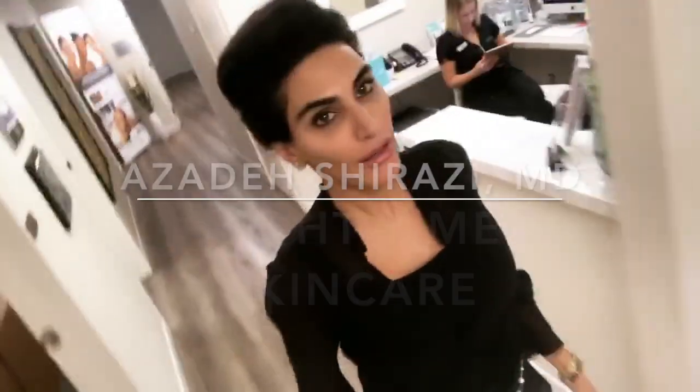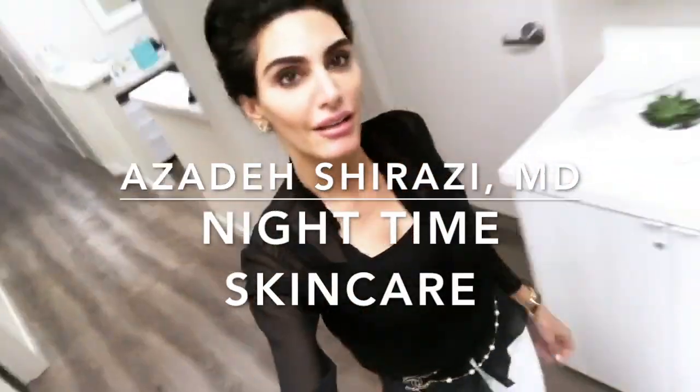We are in between patients and a lot of you asked me to do a talk on skincare, particularly a nighttime skincare regimen. It's one of my favorite topics.